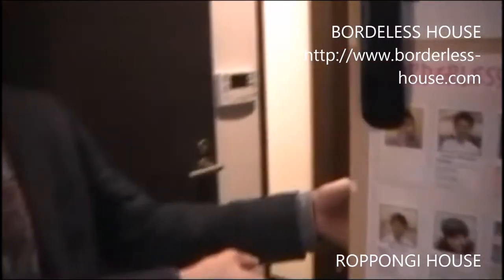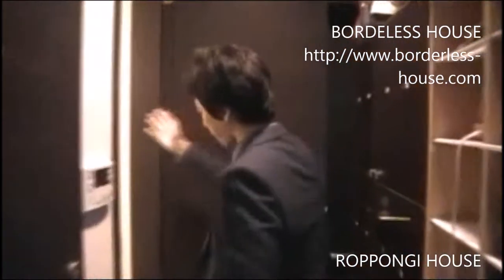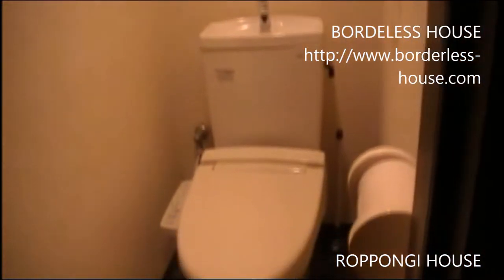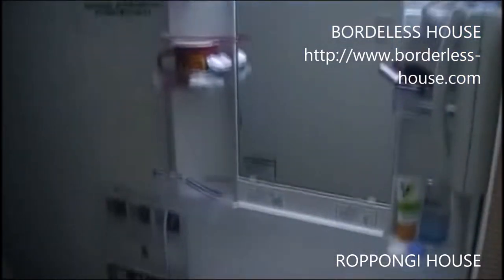Welcome to Roppongi House! This is the entrance. Please take off your shoes and put them in the shoe box here. Now I'm going to explain the first floor. Here you can find a shower room, and next to the shower room is the toilet for the first floor. You can also find a sink for the first floor. Some people are also living on this floor.